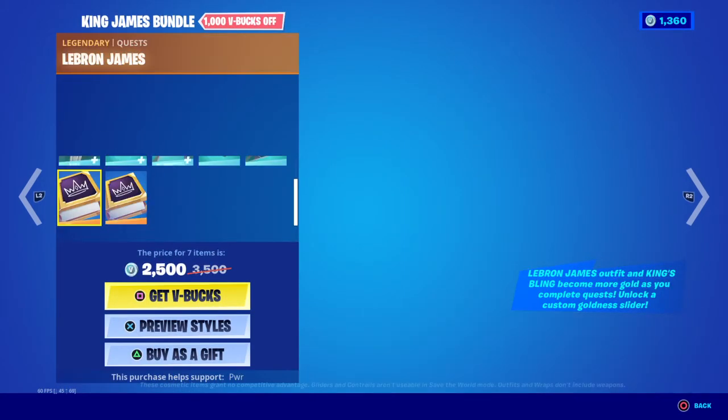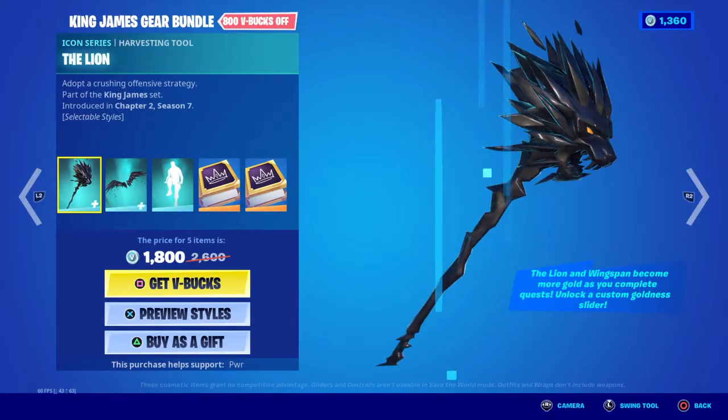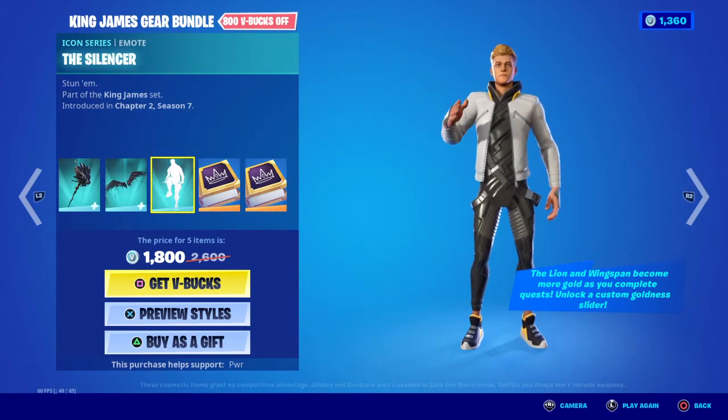And then you go down — LeBron James challenges. Wonder what those are for. And then this is the pickaxe, glider, and an emote. That's it.